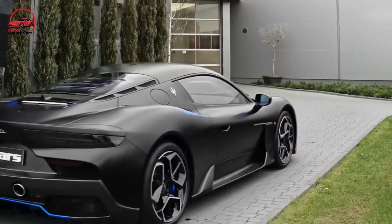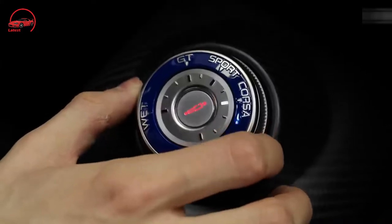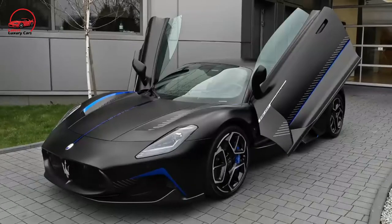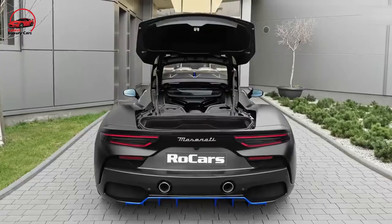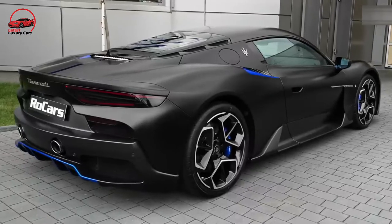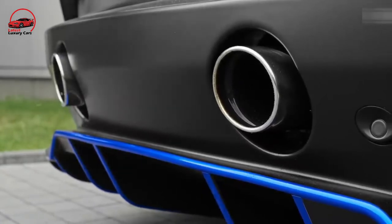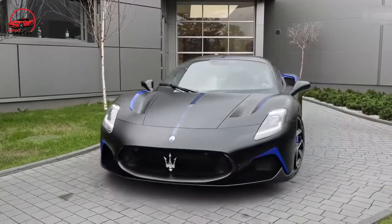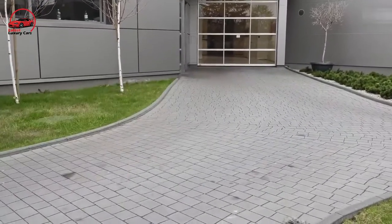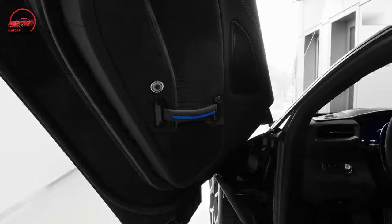Like many a supercar, though, the MC20 comes with its own specific set of drawbacks. While its suspension is compliant enough for the occasional road trip, the car's cargo capacity is minuscule — you'll need your administrative assistant to follow you with your luggage. Maserati also offers virtually no driver assistance features on the MC20; there's no adaptive cruise control or lane-keeping assist. From the view out the windshield to its cacophony of wild engine sounds to its butt-kicking performance, the MC20 is made for hardcore enthusiast drivers with the money to indulge themselves in a car with overwhelming character.